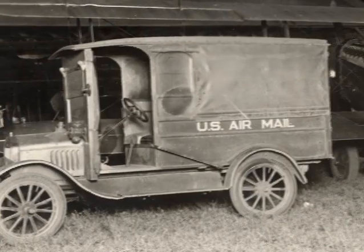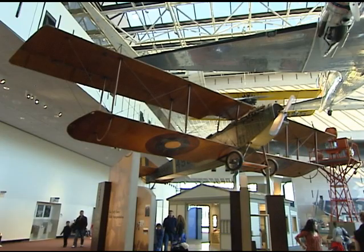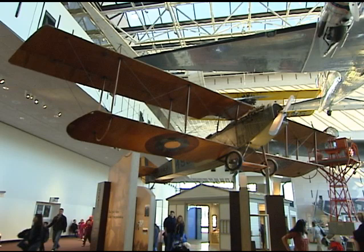Hi, I'm Ashil, and this is the America by Air exhibition at the National Air and Space Museum in Washington, D.C. Right now I'm standing under a Curtis JN4D — you may be familiar with its more popular name, its nickname, the Jenny. Planes like this one were used to deliver air mail back in the 1920s. This is the oldest plane in the exhibition.